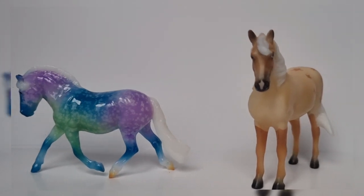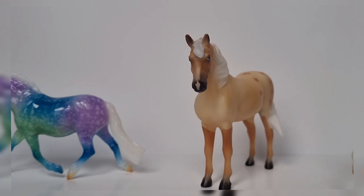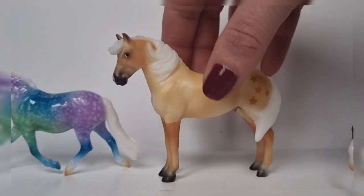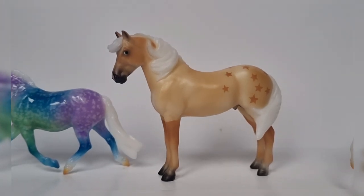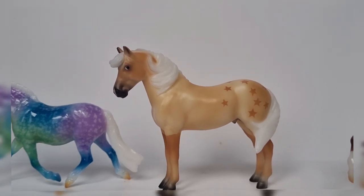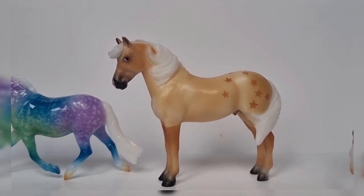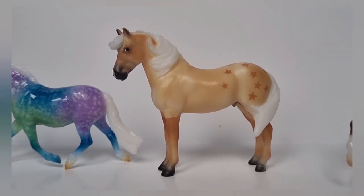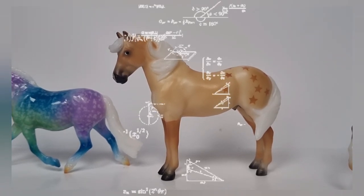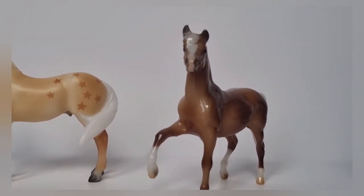Moving on to third place — you can already see him in the corner there. This is Kit, and he also came from the 2022 Stablemates Club. He was the new mold release for last year and comes in a really nice clipped palomino color, meant to represent a Haflinger. I really love him mostly because of the stars that he has clipped into his coat — it just gives me a lot of nostalgia. I can't wait to see what colors Breyer releases on this mold.